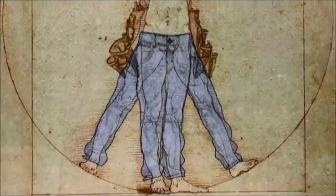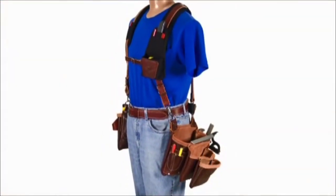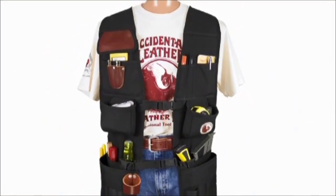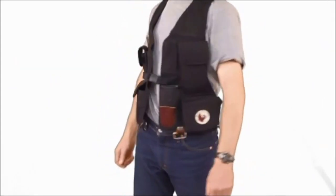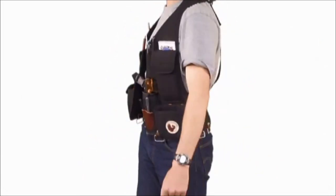Belt Free: sometimes the best belt is no belt. Occidental's Belt Free Systems are a shoulder-worn method of carrying tools and fasteners that provides even load distribution as an alternative to a hip-worn tool belt, helping distribute the weight evenly across the torso.